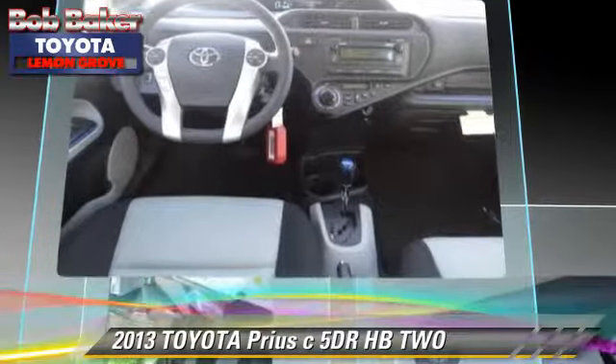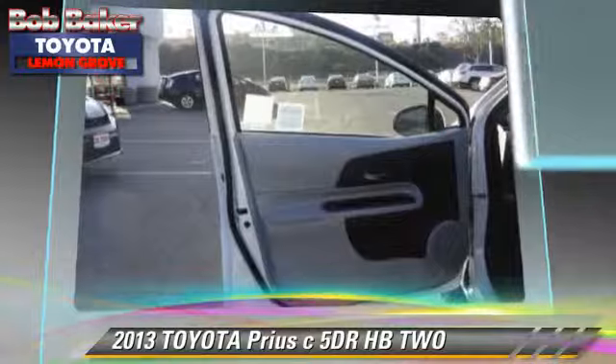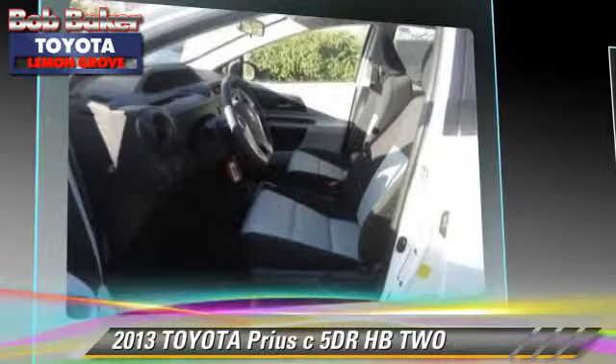traction control, and stability control. Comfort and convenience features include cruise control, a CD player, and integrated phone. Give us a call to schedule your test drive today.